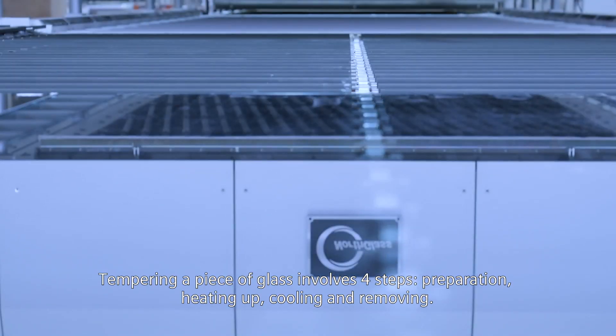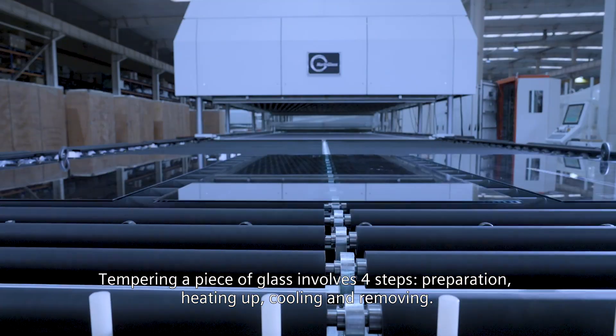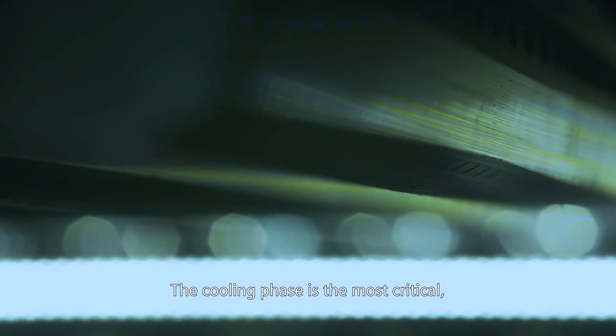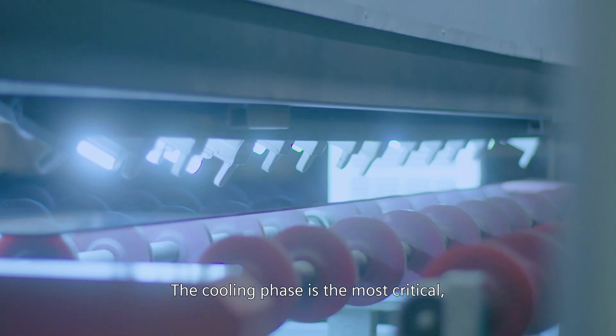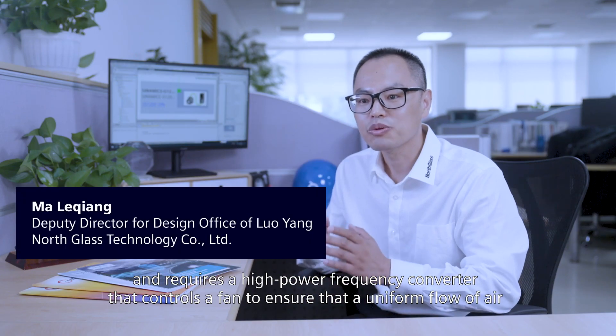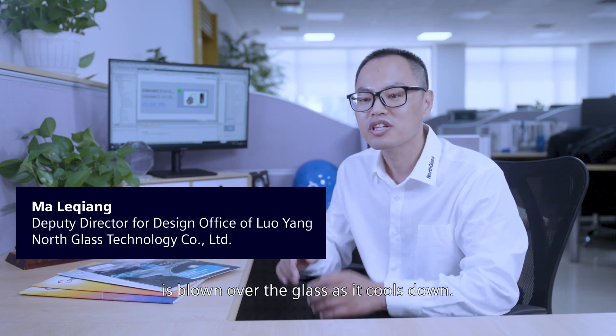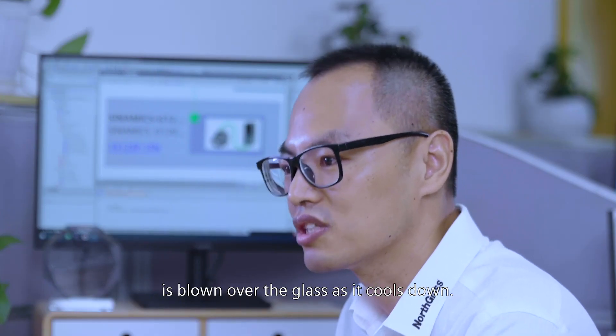Tempering a piece of glass involves four steps: preparation, heating up, cooling, and removing. The cooling phase is the most critical and requires a high-power frequency converter that controls a fan to ensure that a uniform flow of air is blown over the glass as it cools down.